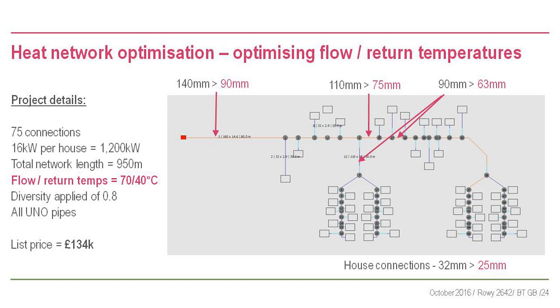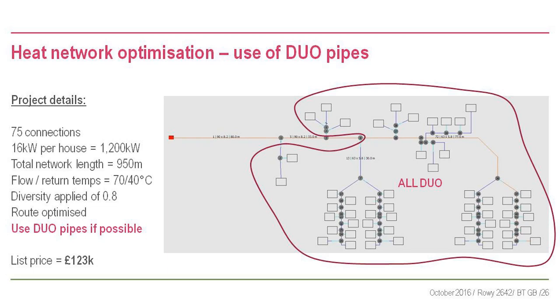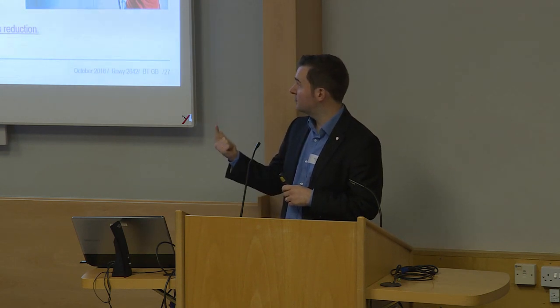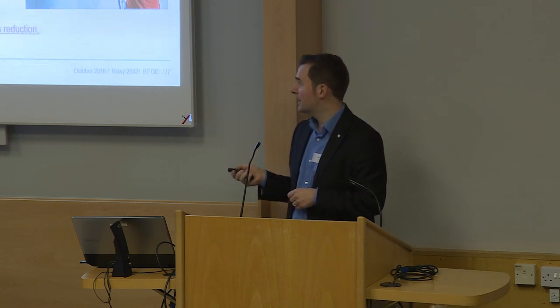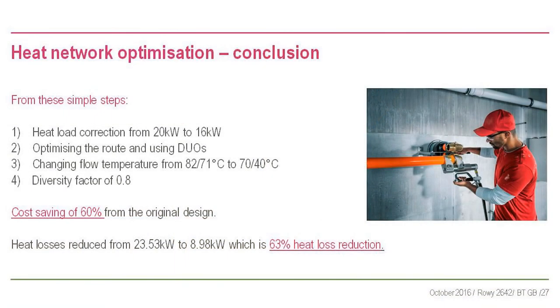Going from 82/71 to 70/40 saves another £80,000 - we're already down from £313,000 to £134,000. Optimizing the route with secondary spines saves another £5,000. Changing from all single pipes to all twin pipes saves another £5,000. That's a 60% cost saving from the original poorly designed heat network just on capital pipe cost, purely from revising heat loads, applying diversity, optimizing the route, and changing flow and return temperatures.